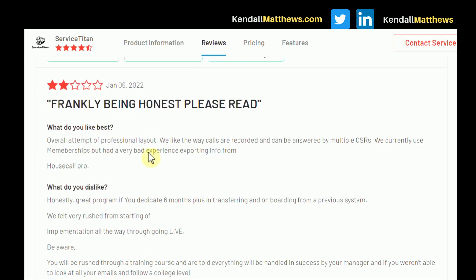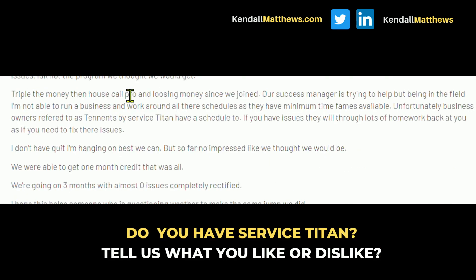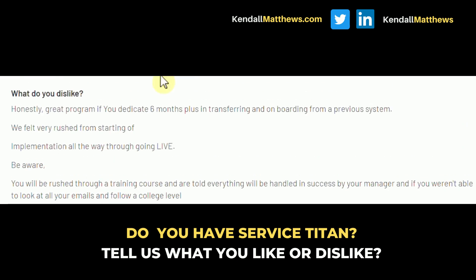A recent Service Titan review notes it's a great program if you dedicate six months or more transferring and onboarding from a previous system. This reviewer felt very rushed from implementation all the way through going live, and that training was rushed with the expectation that everything would be handled by a success manager. So when reviewing Service Titan, make sure you understand the onboarding process — how long it is and what training elements they provide to help you through it.